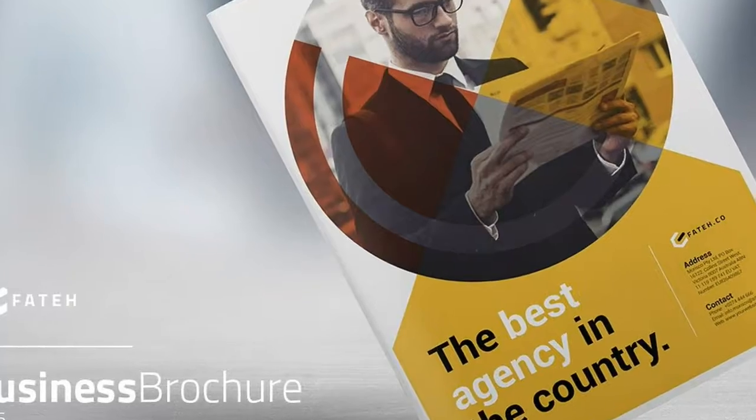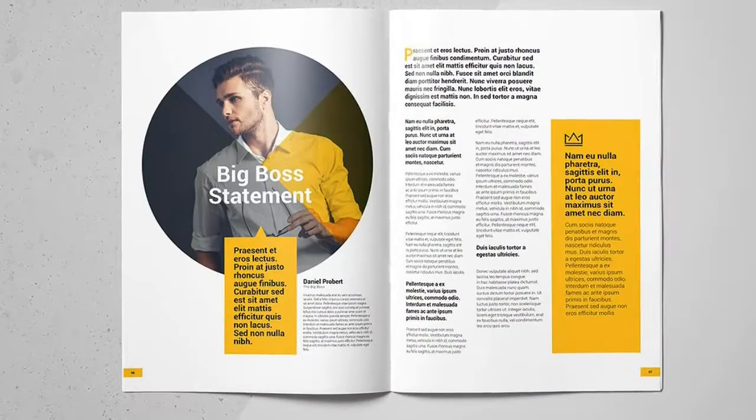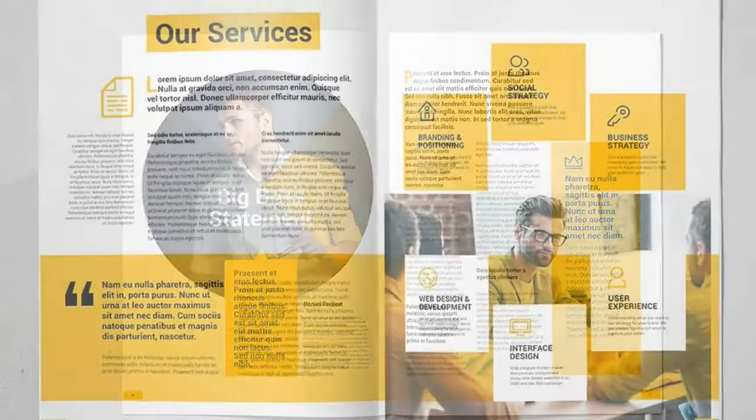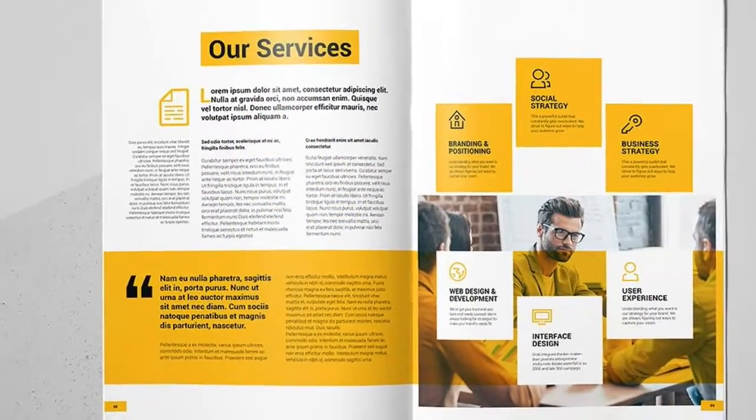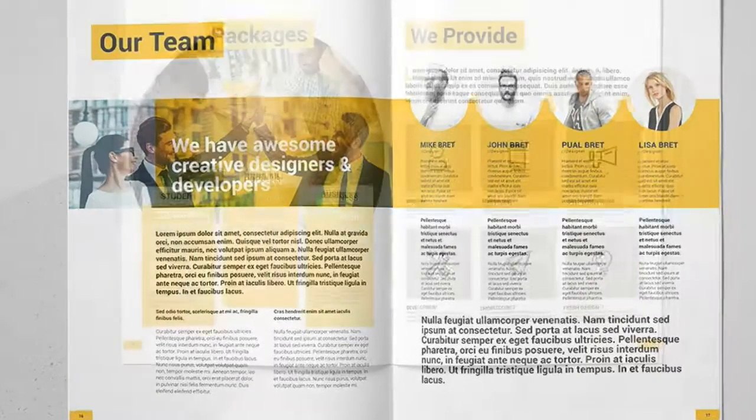Business Brochure Volume 6 Template is a 20-page InDesign template available in A4 size. Print ready, or export and send to clients as a PDF. Simply replace the logo and brand colors with your own.